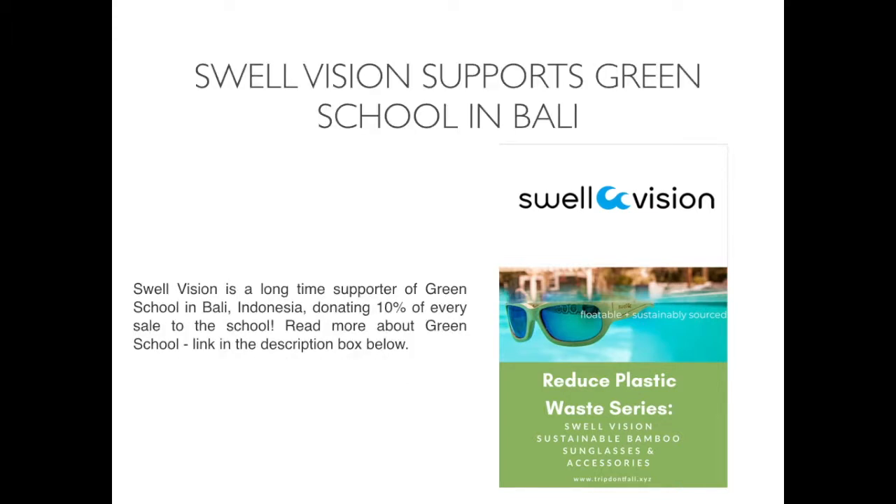SwellVision supports Green School in Bali. SwellVision is a longtime supporter of Green School in Bali, Indonesia, donating 10% of every sale to the school. Read more about Green School — the link will be in the description box below.